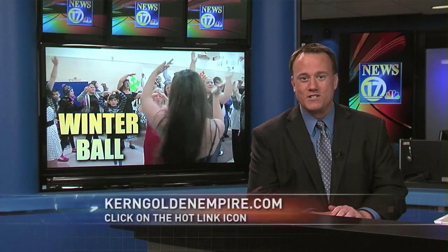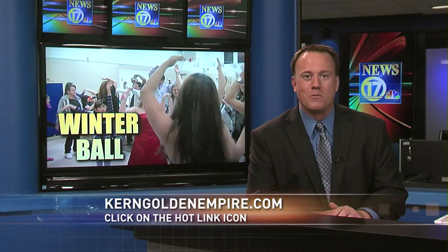So it's your anniversary and you decide, we're going to go to the nutmeg. If you'd like to learn more about the Valley Achievement Center or become a volunteer, visit our website at currentgoldenempire.com and click on the hot link icon. Paul Harris, 17 News.